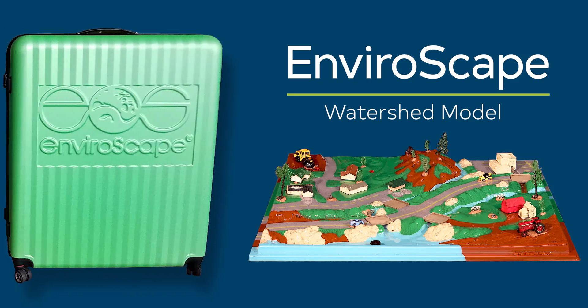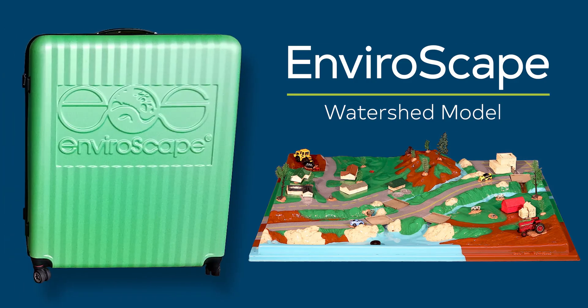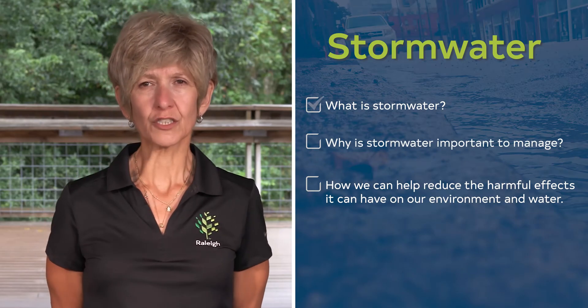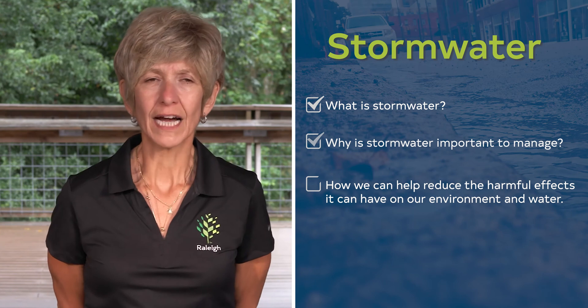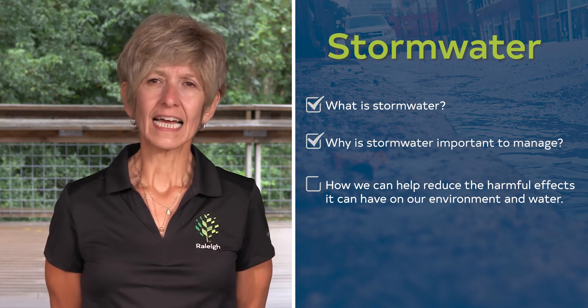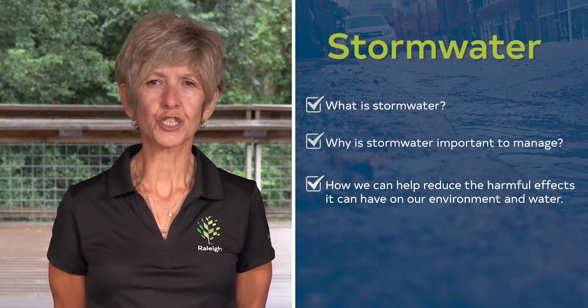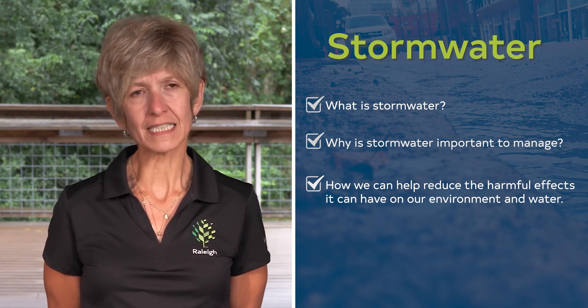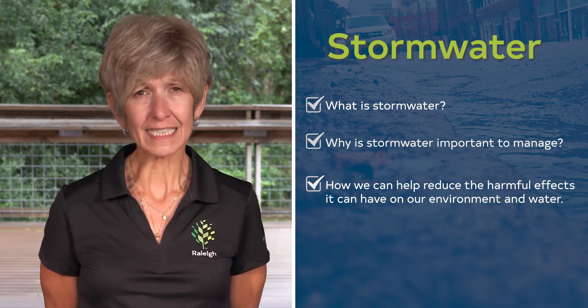Hi, I'm Carmella with the City of Raleigh. You may recognize me from visiting your school. I usually have a great pink green Enviroscapes box with me, and today we are going to learn about what stormwater is, why it's important to manage it, and how we can help reduce the harmful effects it can have on our environment and our water. So let's get started.